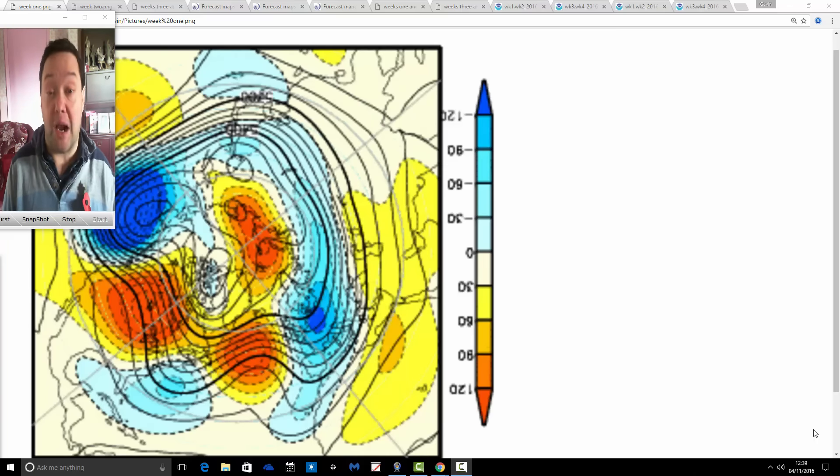So we're going to have a look at the JMA model first. We're also going to have a look at CFS B2 and compare the two to see what they're showing for the month ahead.